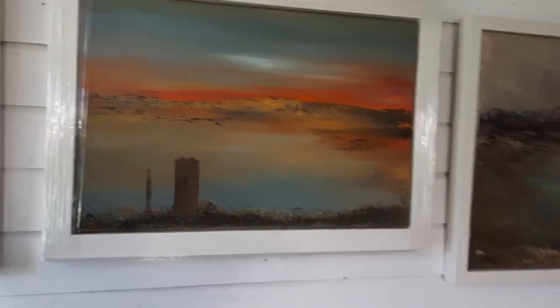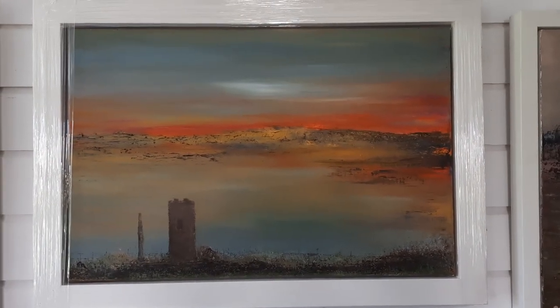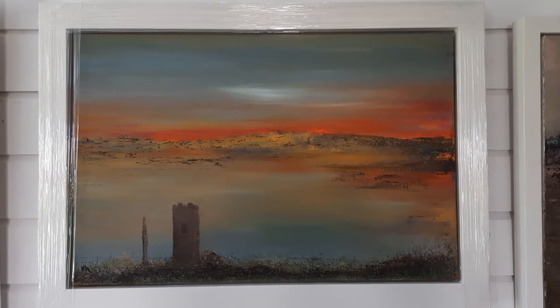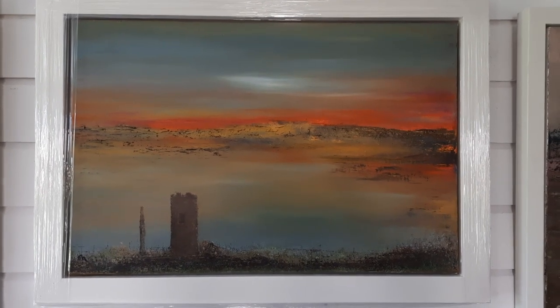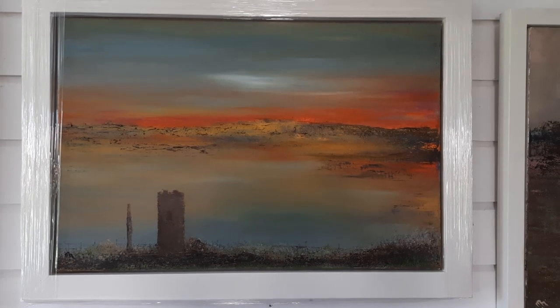This painting here is called Eventide, and it was inspired by a little break down in County Clare — the lovely Martello Tower. The light and the evening was just spectacular.